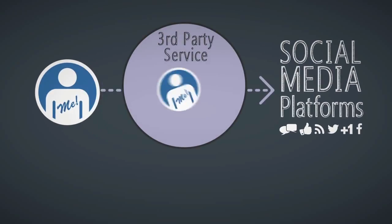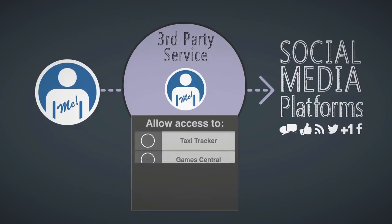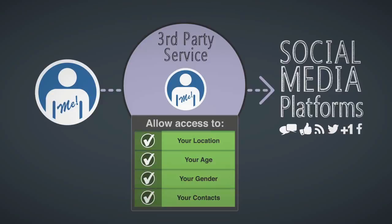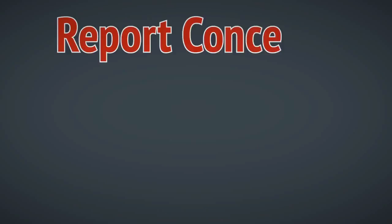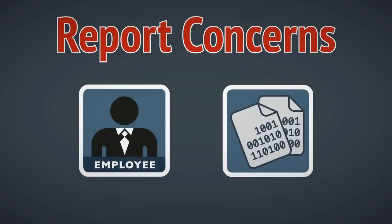If taking part in conversations or discussion forums, it's tempting and easy to sign up to third-party services for social media platforms, so be sure to regularly check which ones have access to your account and the data they can see. Get into the routine of revoking access to services you don't recognize or no longer use.